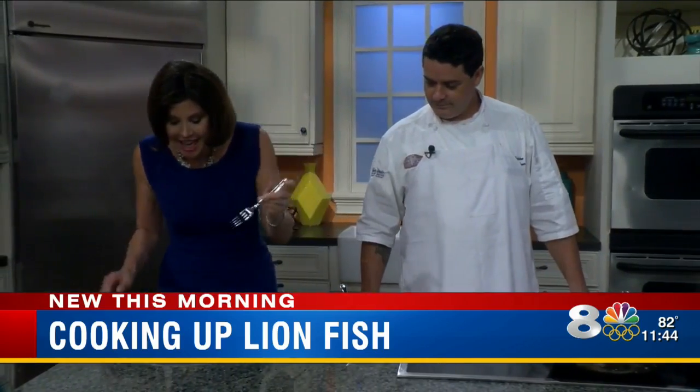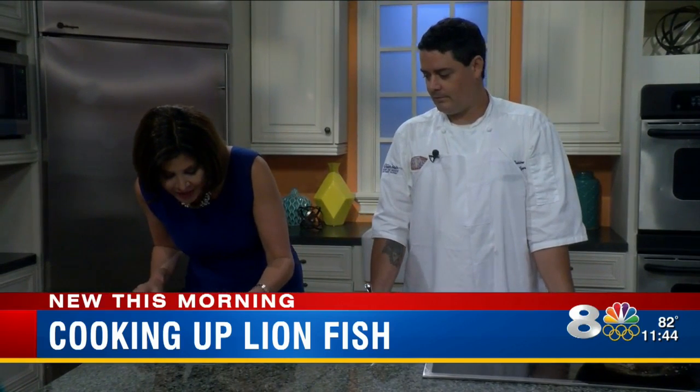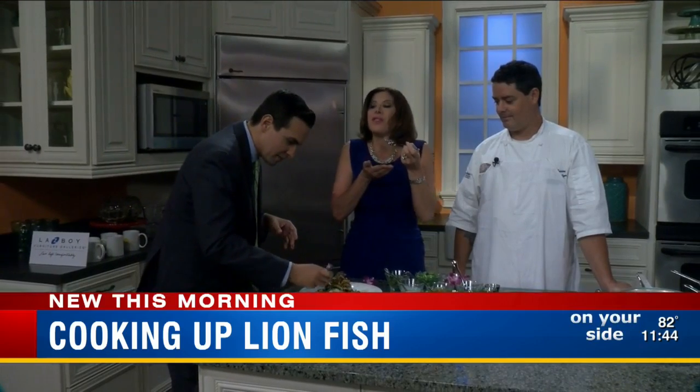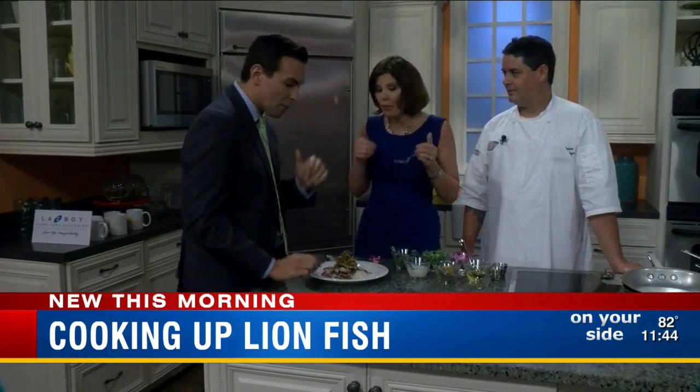Now it's time for the big taste test. I'll grab a little from the side here. Look who's coming — someone from the studio next door smelled it. I've got to give this a try. It's the lionfish. It's not poisonous, right? No, that's the message we're trying to get out. Good stuff — I really could smell it next door.